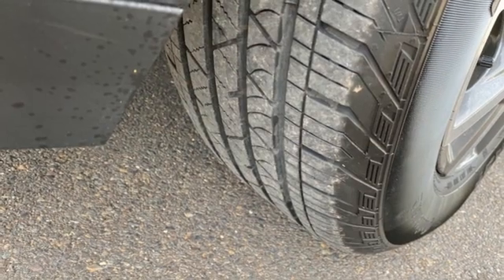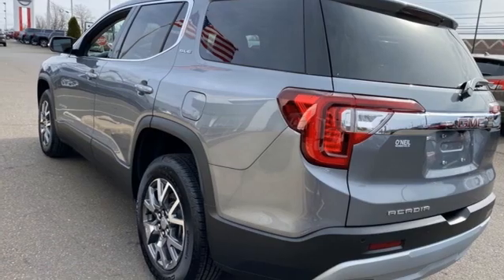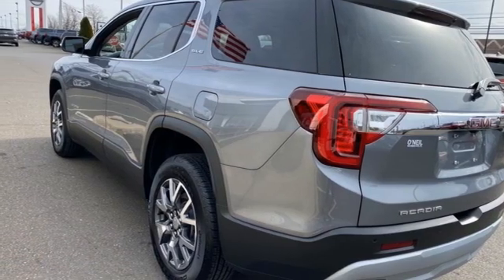Wi-fi hotspot, AM-FM satellite radio, aluminum wheels, doors and push button start proximity key, and LED low and high beam headlights.